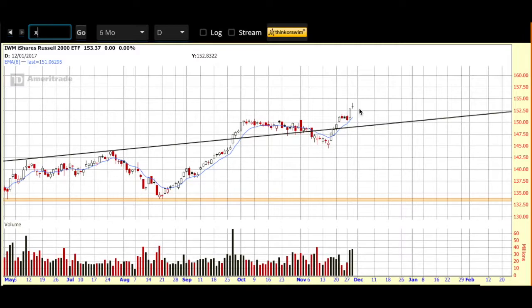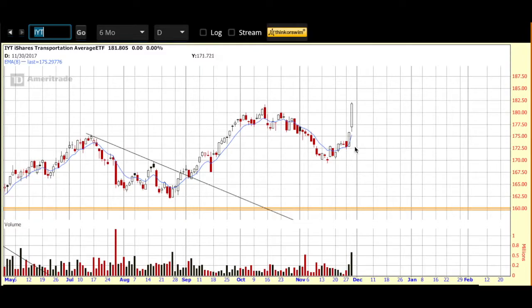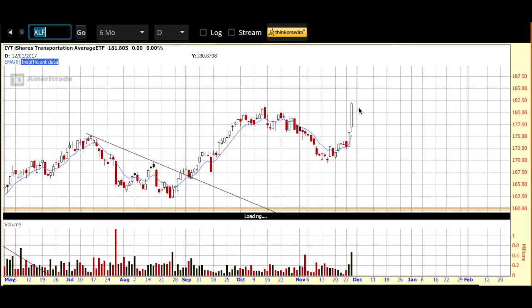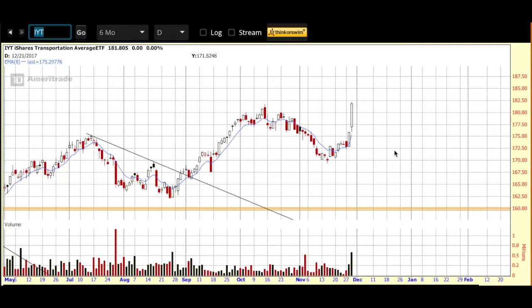Worth noting that technology had a rough day yesterday. We're looking at the technology ETF XLK — that's a big red bar, that's a lot of selling. It might just be a rotation in the market because the transports, IYT, had a really nice day, as did the financials. We're looking at XLF, which is the ETF for the financial sector, and IYT which is the ETF for the transports. Worth keeping an eye on those things and keeping them in mind.